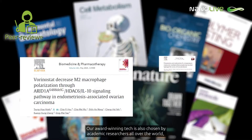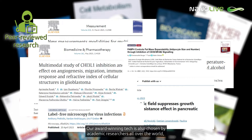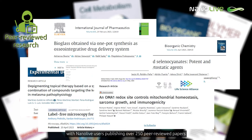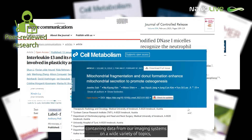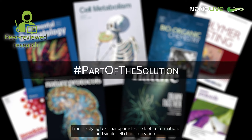Our award-winning tech is also chosen by academic researchers all over the world, with Nanolive users publishing over 250 peer-reviewed papers including data from our imaging systems on a wide variety of topics, from studying toxic nanoparticles to biofilm formation and single-cell characterization.